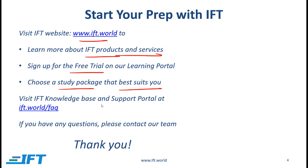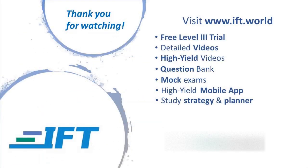You can also visit our knowledge base by going to this location. If you have any questions please contact our team. Thank you very much and best of luck with your studies.